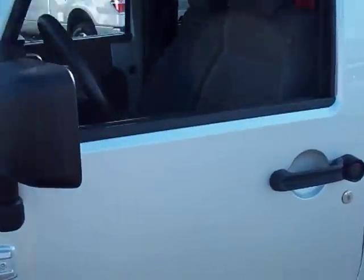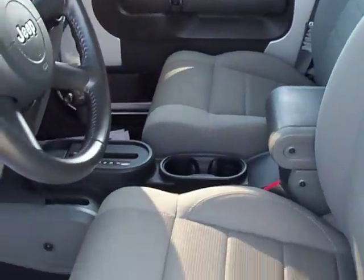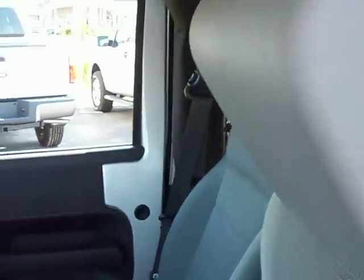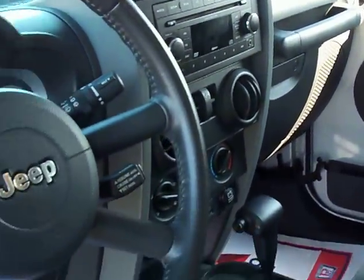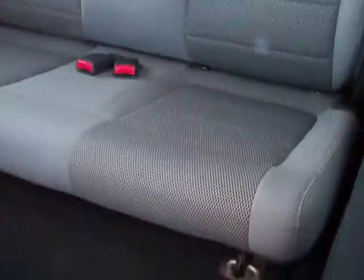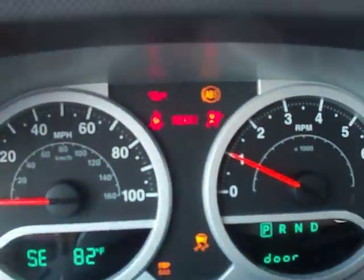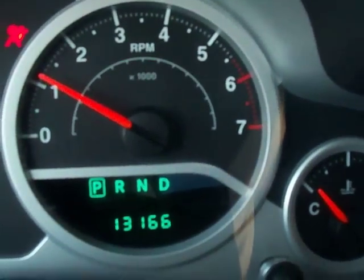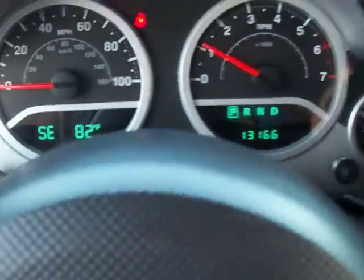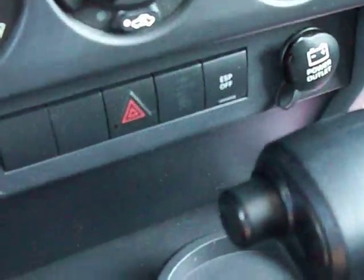Let me give you a look inside. Power windows and locks, cloth mesh seats, leather wrapped steering wheel, automatic transmission. This vehicle is in great condition, as you'd expect with only 13,166 miles on it. Very modern dash, auxiliary input for your MP3 player, electronic stability program.